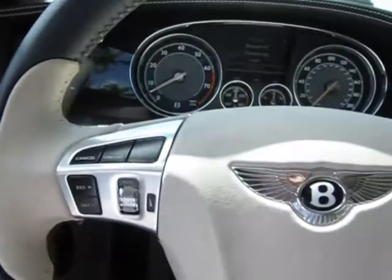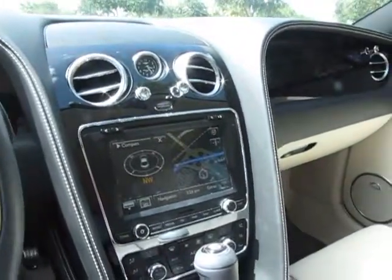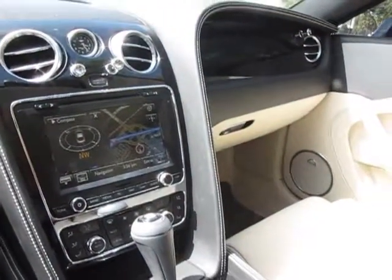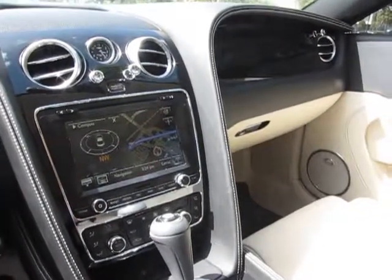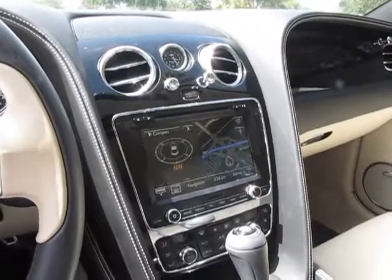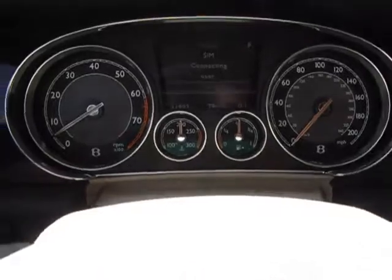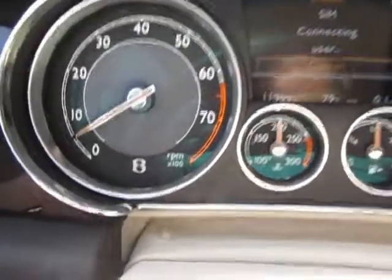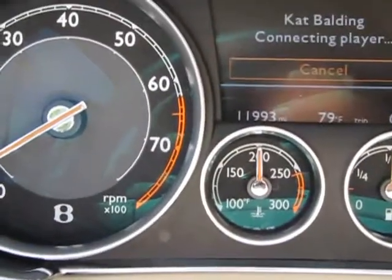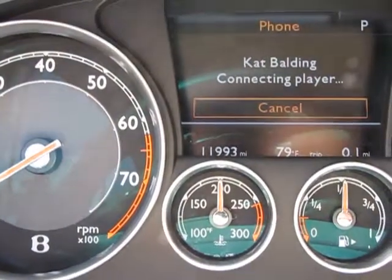This is a beautiful car, as you can see — as close to new as possible, with a beautiful comfortable layout. This is probably one of the cars that has the most attention to detail paid by anybody. You should be able to see here on the screen the mileage: 11,993.